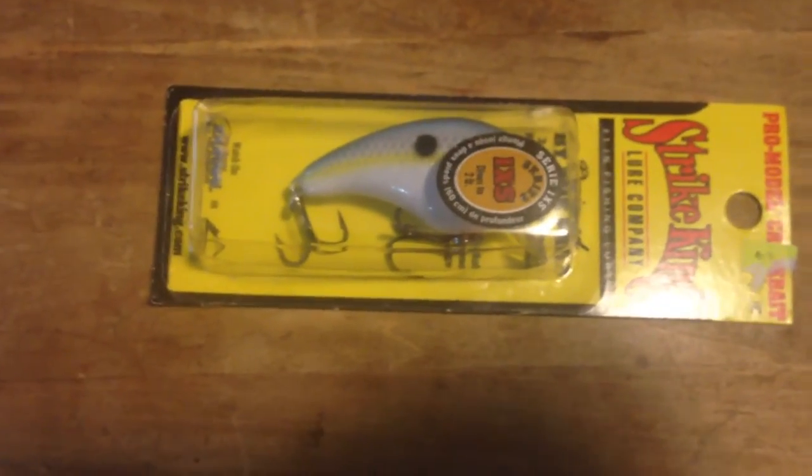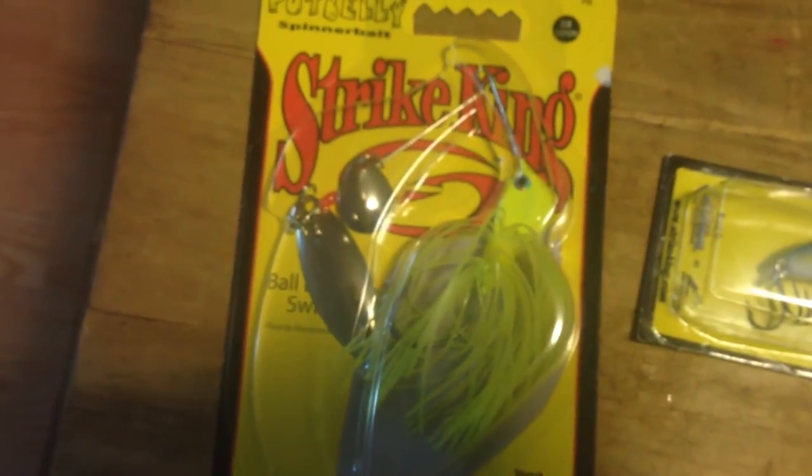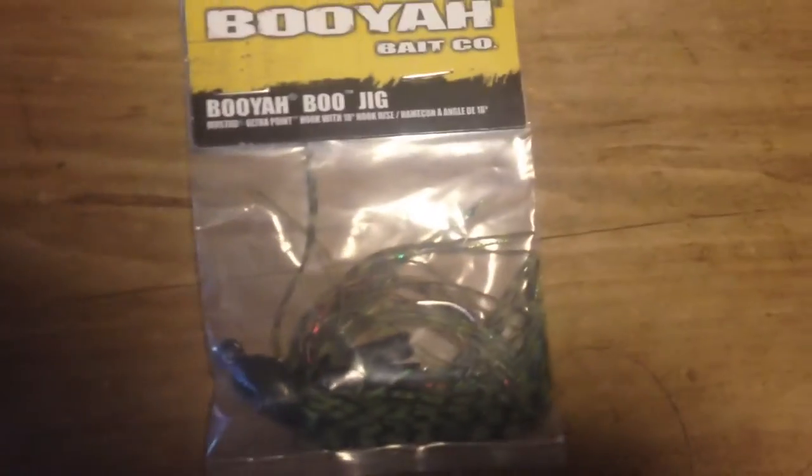Next we got here is just a spinnerbait — really good spinnerbait. I lost two of them already. And we got a quarter ounce Booyah jig. Has a pretty good rattle. I don't know if you can hear that very good. We also got this Strike King quarter ounce jig — really good rattle.